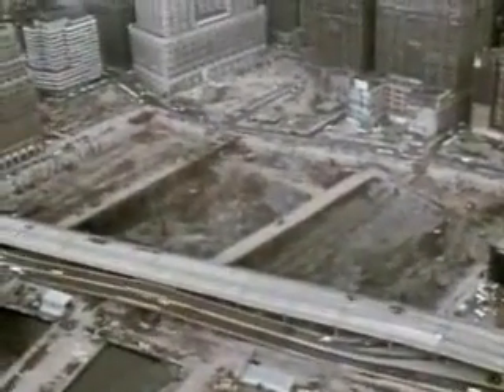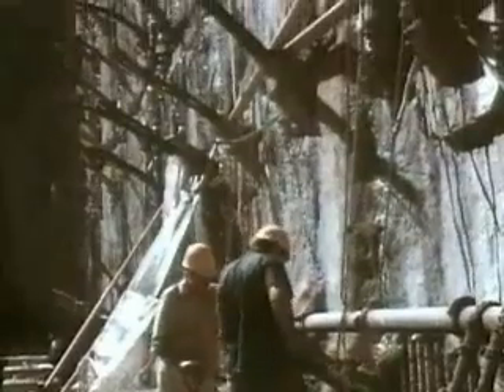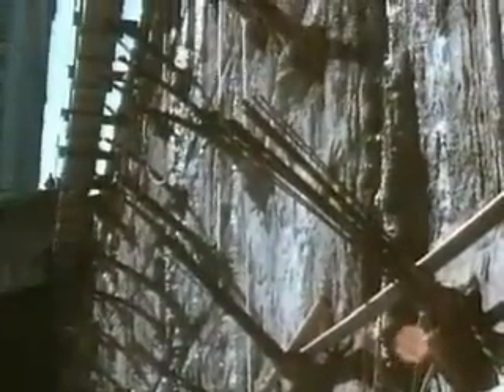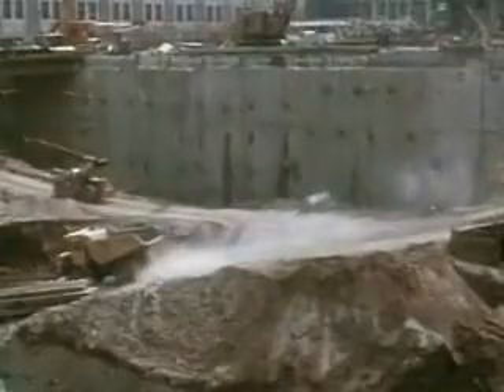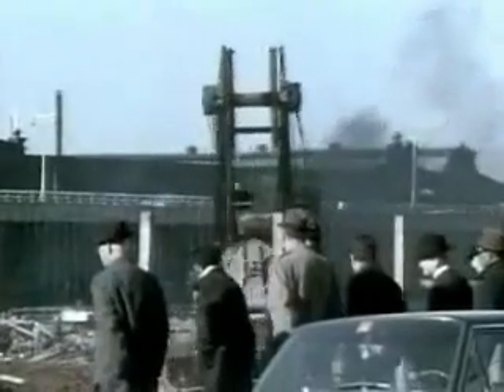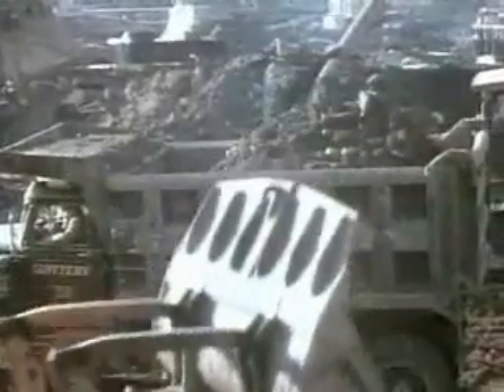Excavation began. As each section of the slurry wall was revealed, workers drilled holes through the wall and casings were pushed through down to bedrock on the far side. Steel tendons were then inserted through these holes and socketed into bedrock, bracing the wall against external pressure. More than a million cubic yards of dirt had to be removed to make way for the Trade Center's foundations. The excavated earth was placed on the Hudson River adjacent to the site to create more than 23 acres of new land, which was donated to the city of New York.